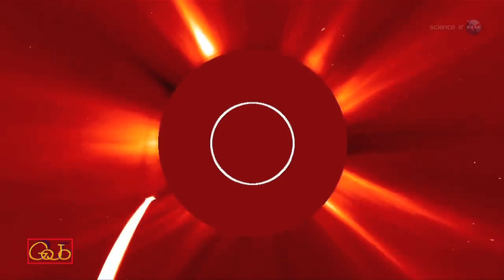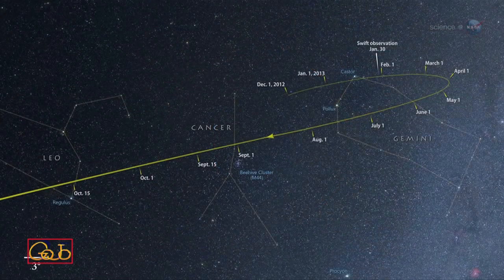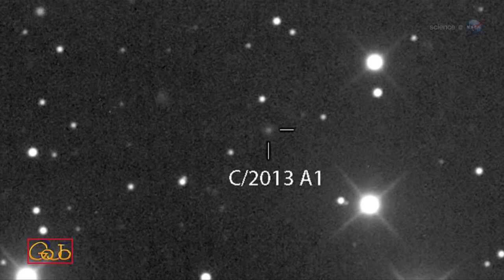McEwen sees this as a tune-up for another comet encounter next year. The science value of observing Comet ISON is hard to predict — we've never tried such a thing before. However, this is good practice for Comet C-2013 A1, also known as Comet Siding Spring, which will pass much closer to Mars in 2014.